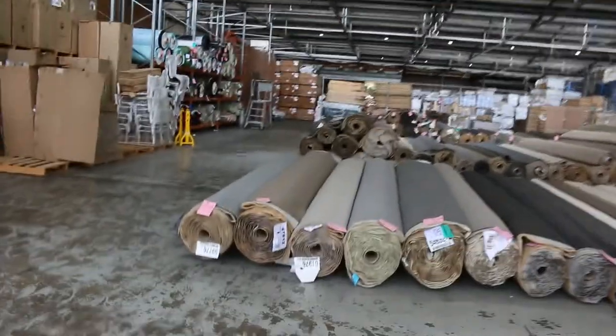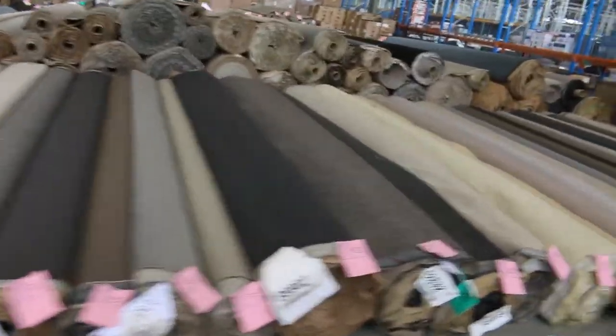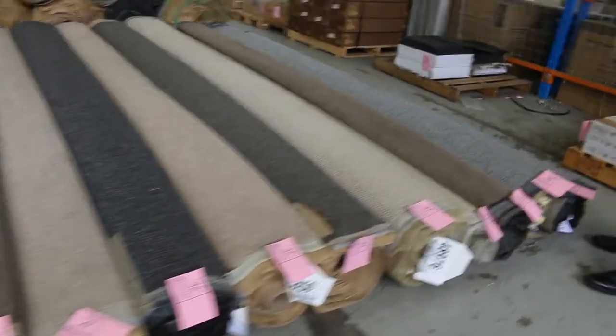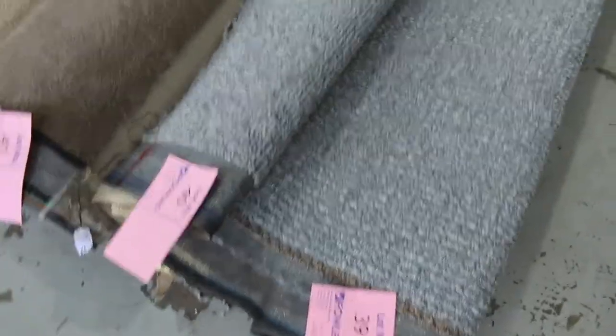Moving across this way onto the second row, more of the similar type of thing but some good colours over here. I can see lots of charcoals this week, which is something that everyone's always looking for. The loop pile's always popular, especially these textured ones like lot number 39. That's a nice little room-lot size there — that good colour would probably sell for around $30 to $40.